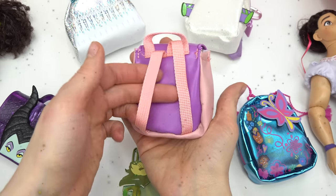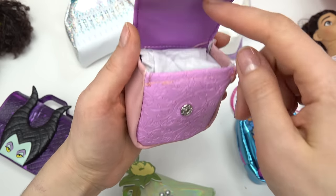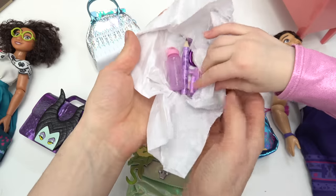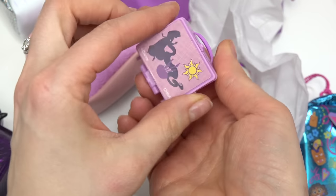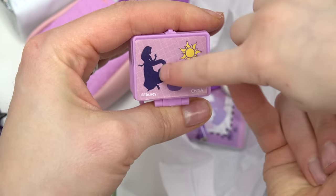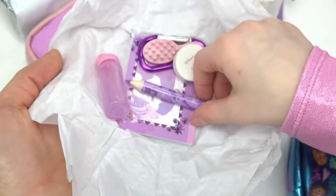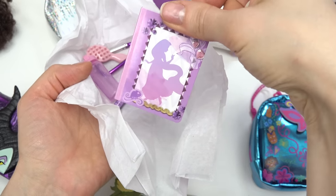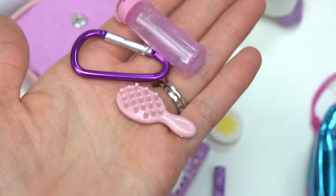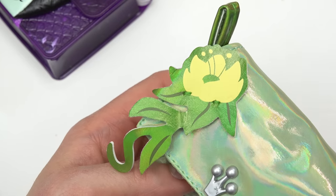Mirabelle likes purple and the sun. This looks like a backpack — let's go ahead and open this up. Look at all the flowers on the front! We have a lunchbox with Rapunzel on it because of her long hair. We've got a sun eraser, a notebook with Rapunzel, a water bottle, and a brush with a sun. This is definitely not Mirabelle's backpack, but it sure is a really cute one.